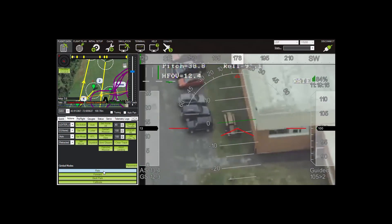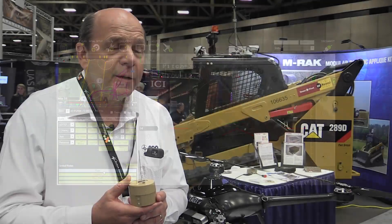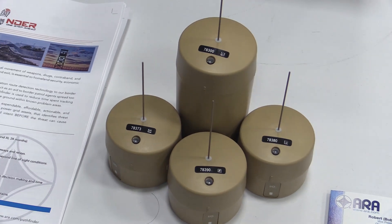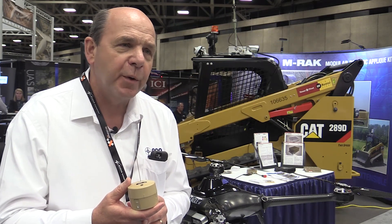We got a look at the system at AUVSI Exponential in Dallas recently. In 2010, Doppler funded ARA to develop a very low-cost seismic sensor for use by the military, particularly the Army and Marine Corps. 48,000 sensors were delivered to the Army and Marine Corps between 2012 and 2015.